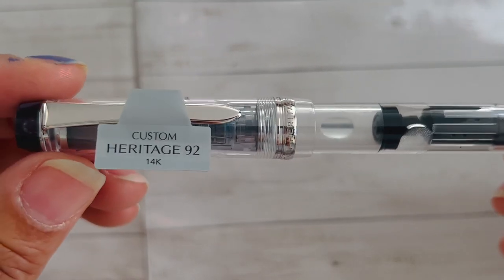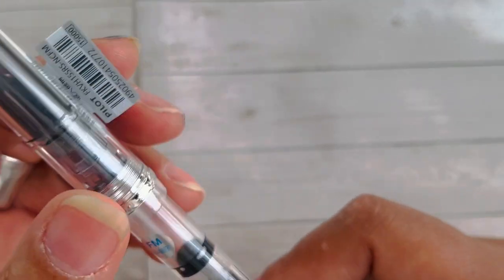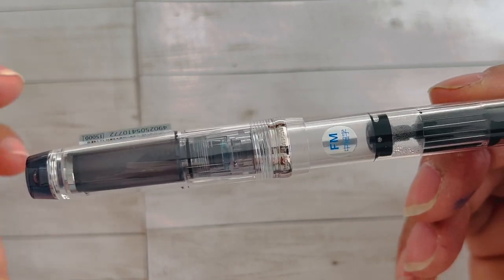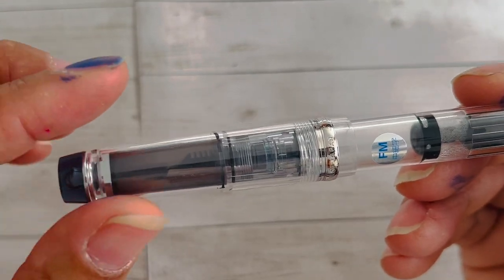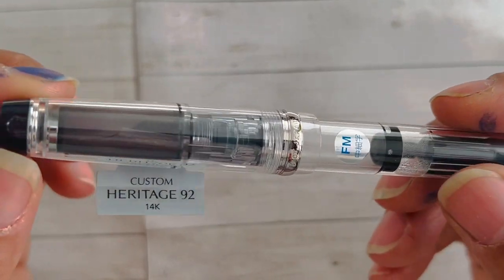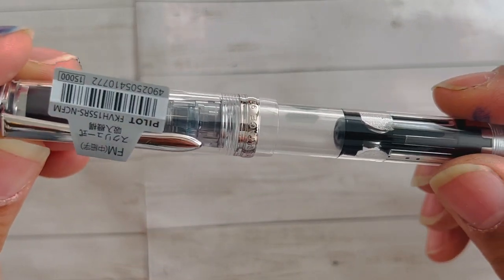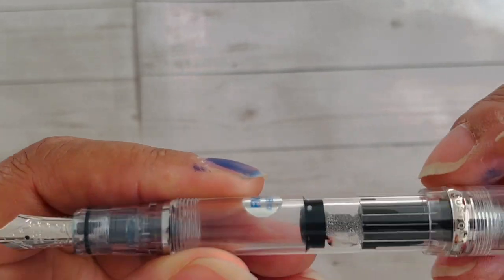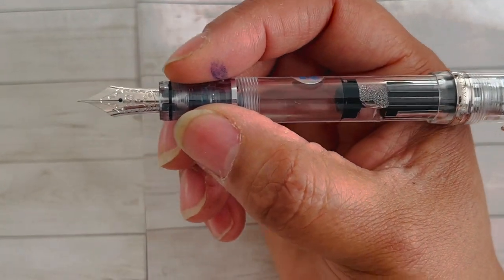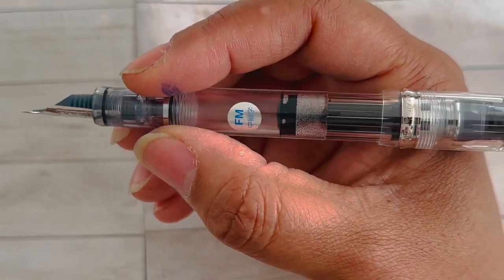The next pen is my Custom Heritage 92 from Pilot. I love this pen — it's a fine-medium point. When it comes to Pilot, I'm trying to explore their different nib ranges. I usually stick in the extra-fine to fine range, but in 2022 I tried to branch out and explore different kinds of nibs, and it paid off. I absolutely love this pen. I like the fact that the finials are flat on it. It's an extremely smooth writer with a 14-karat gold nib, a piston-fill mechanism, good grip, and good weight in hand.